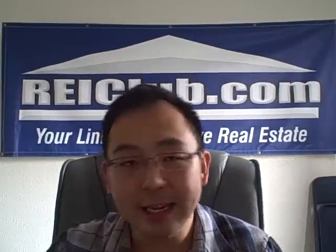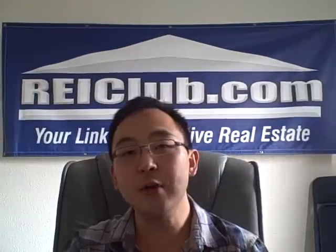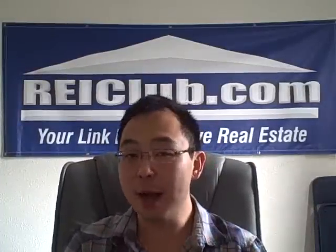Hey guys, what's up? Frank Shin here with REIClub.com and I hope you're having a great week. Today's video we're going to be covering what you need to know about hard money loans. I'll be referring to it as HML throughout the video.